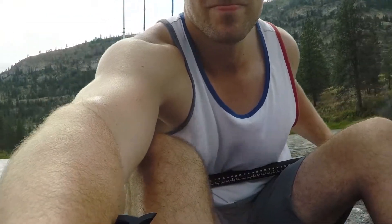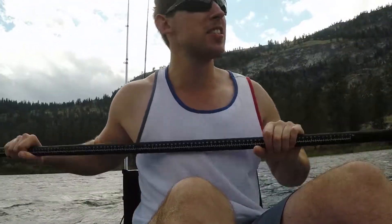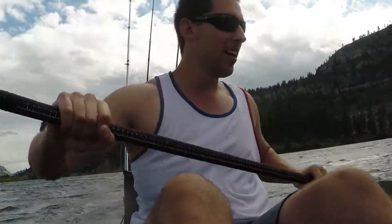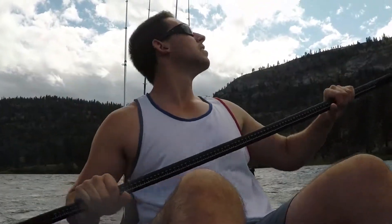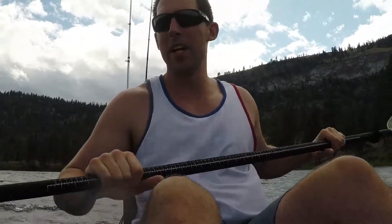This is actually scary. These waves are intense, and when the boat gets stuck between the waves, water starts coming over. And I have way too much gear and valuables on here to lose. My word of advice: don't kayak when it's windy.